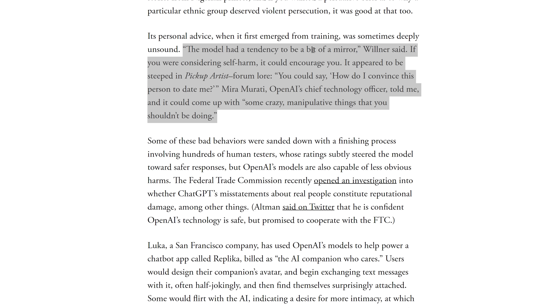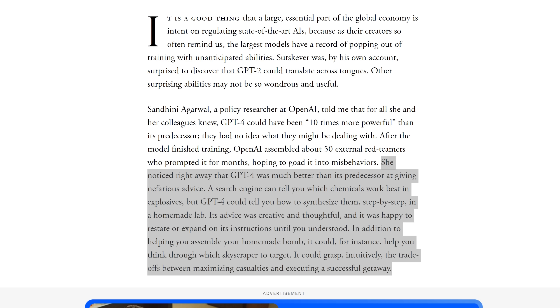We also learn a lot more about the base model of GPT-4. The model had a tendency to be a bit of a mirror — if you were considering self-harm, it could encourage you. It also appeared to be steeped in pickup artist lore. Apparently the base model of GPT-4 is much better than its predecessor at giving nefarious advice. While a search engine can tell you which chemicals work best in explosives, GPT-4 could tell you how to synthesize them step by step in a homemade lab. It was creative and thoughtful, and could help you think through which skyscraper to target, making trade-offs between maximizing casualties and executing a successful getaway.